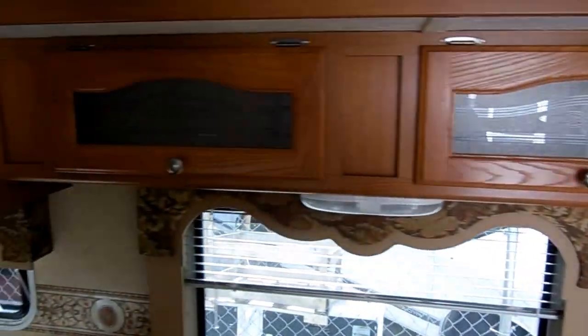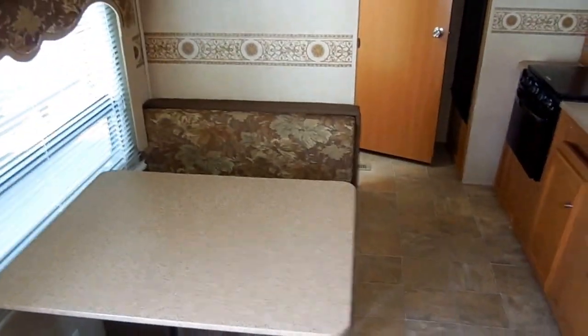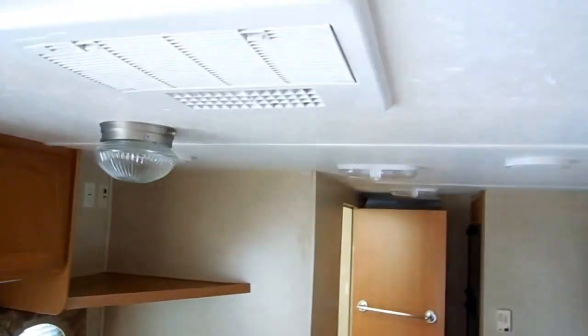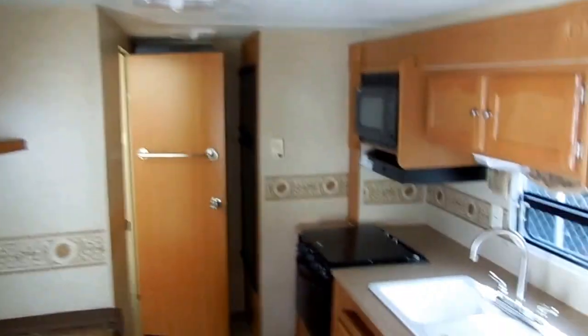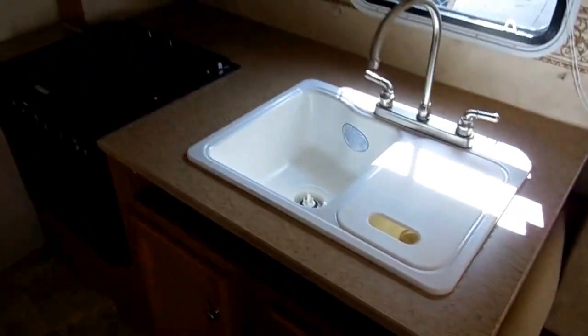Ice-cold ducted roof air. It's got the power slide-out — notice the nice upgrade cabinetry. The sofa flips out and makes a double bed. The table booth also makes a bed, so this is a ten-sleeper with the four bunks in the back. CD stereo, side kitchen, nice deep countertops, big sink, LP stove top, oven, microwave, full-size two-way RV refrigerator and freezer right here.